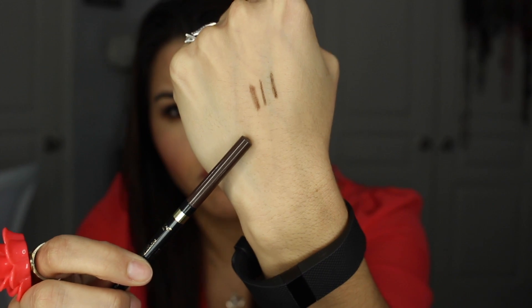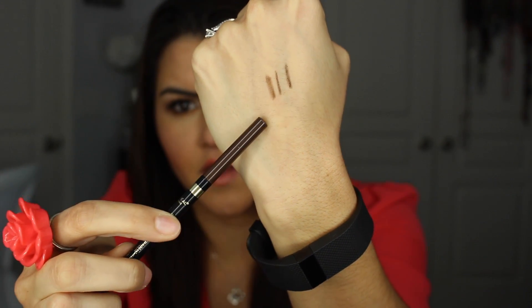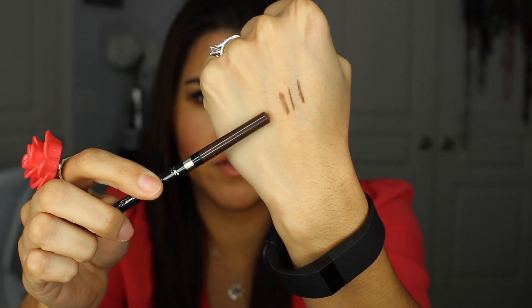In the NYX one, I was using the shade Ash Brown. In the L'Oreal, I got Brunette. And the one I always get from the Brow Wiz is Medium Brown. I did swatch these on my hand so you guys can see the color difference. The first one is from L'Oreal, the second one is the Anastasia, and the last one is the NYX. I'll be putting all the shade names down below for reference.